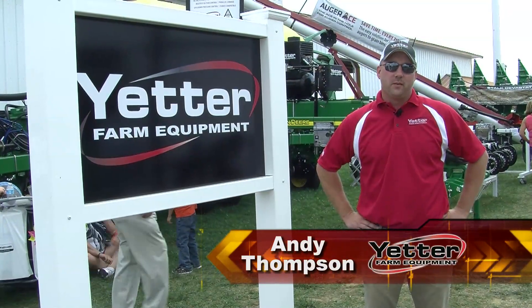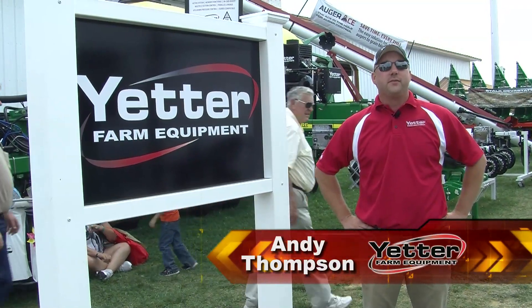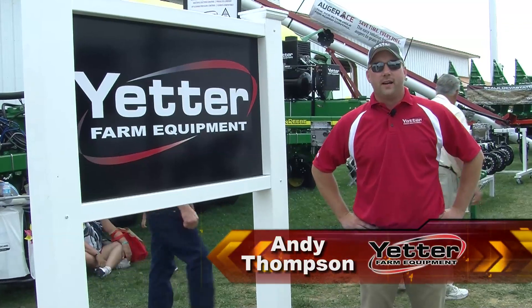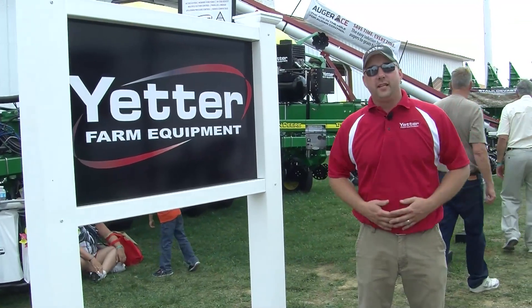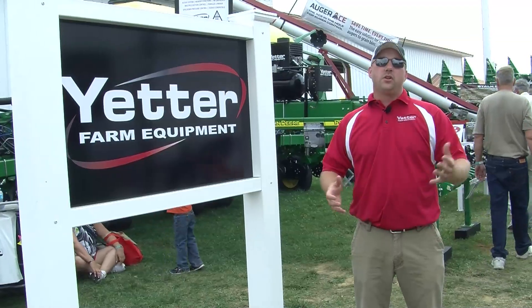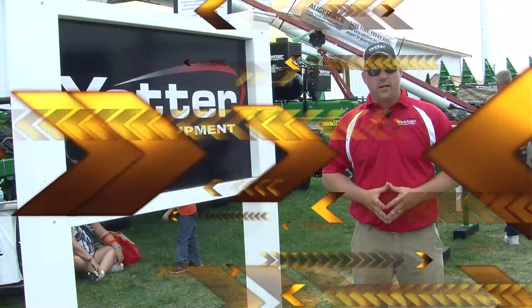Hi, Andy Thompson with Yetter Farm Equipment. We're coming to you live from the 2015 Farm Progress Show. It's a very exciting time for Yetter. We are introducing a couple of new products here at the 2015 show, and of course showcasing all of our other Yetter products as well.